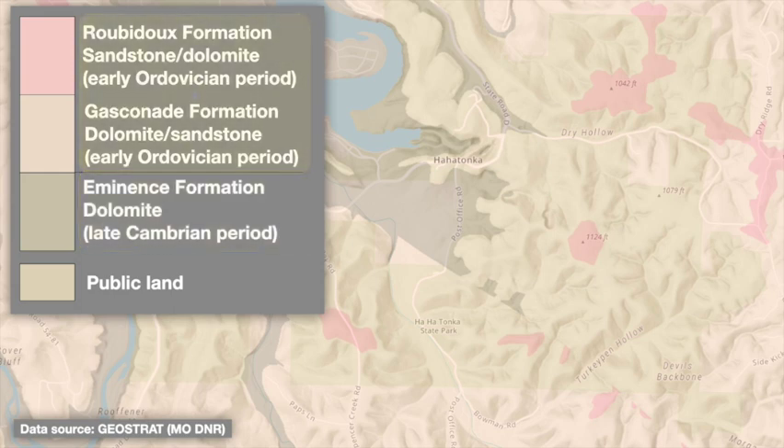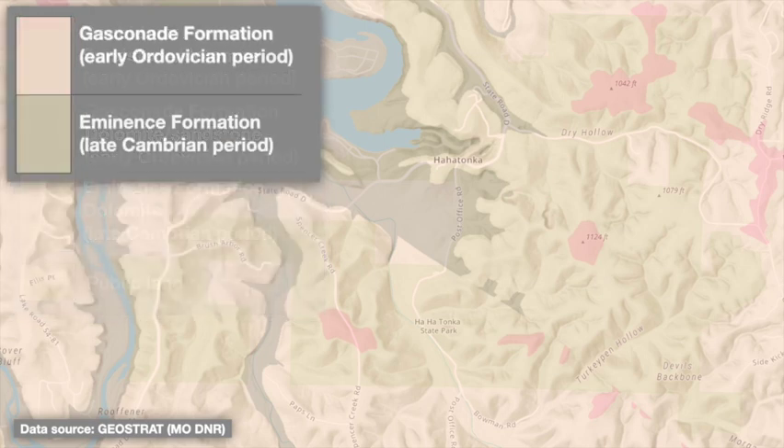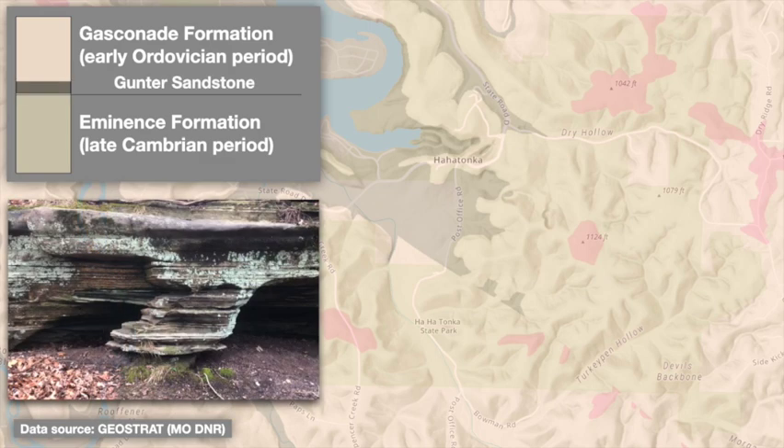The Roubidoux only appears in small patches at the highest elevations within the park and isn't relevant for the rest of this video. The Gunter Sandstone occurs at the very base of the Gasconade Formation. It's not mapped separately because it's considered part of the Gasconade. This sandstone essentially marks the transition from the Cambrian to the Ordovician time period, and from the Eminence to the Gasconade formations. It also represents a brief retreat in sea level during the transition into the Ordovician period, before a subsequent rise started depositing marine limestone again.